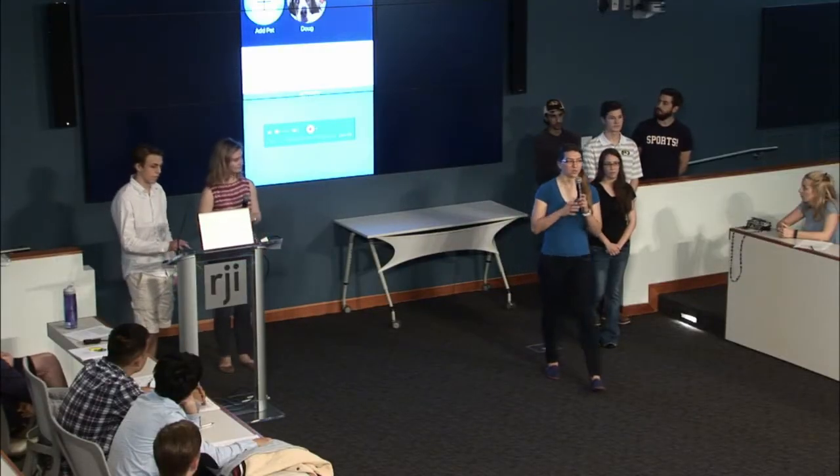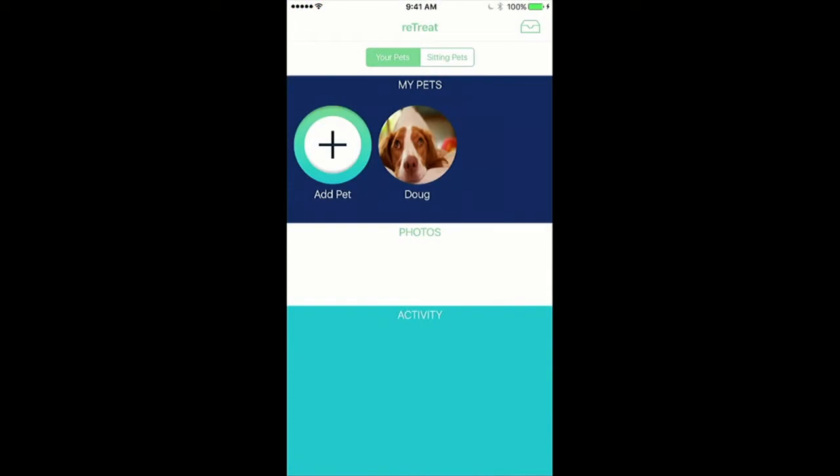Here's our demo. We start out with the home screen. You have your sitting pets and your own pets that you own. On top, we have a collection view that has each pet with a pet photo and a chance to add a pet that you adopted. Next is a collection view of photos that the sitter adds of your pets. And below that is an activities table which displays what the pet did, which pet it is, and at what time that the pet did that activity.